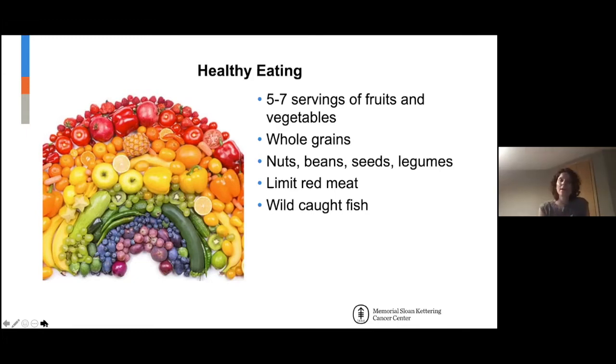Whole grains — nothing that is a refined carbohydrate — things like quinoa, millet, oats. But if you've had extensive bowel surgery, you may not be able to tolerate that, so eating more refined carbohydrates would be appropriate for you. In general, if there are no contraindications, eating more whole grains rather than refined carbohydrates is preferred.